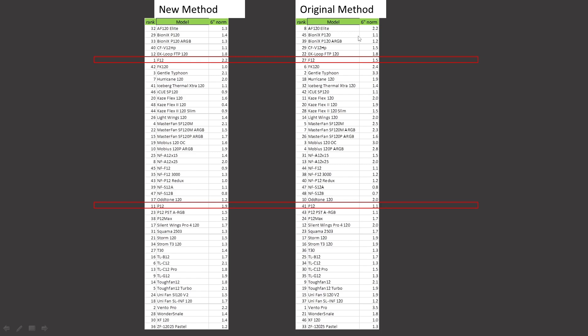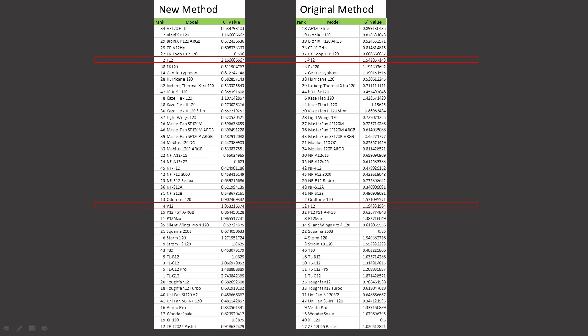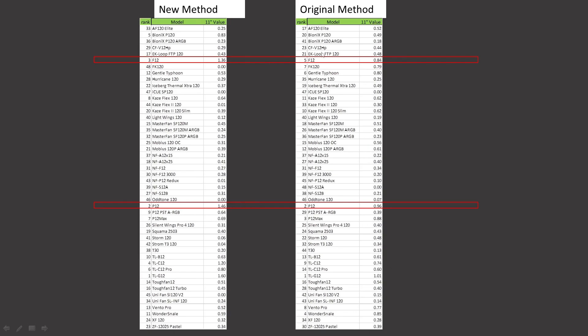At 100% PWM fan signaling value proposition, the F12 was ranked 8th and retains that position, and the P12 was ranked 5th and retains that position. The 6-inch noise-normalized mark in my case airflow testing: the F12 was ranked 27th, it is now ranked 1st. The P12 was ranked 41st, it is now ranked 11th — a very good uplift in overall results with an uptick in air speeds. At the 11-inch mark noise-normalized, the F12 was ranked 23rd, it is now ranked 5th. The P12 was ranked 19th, it is now ranked 2nd. The value proposition for the 6-inch mark noise-normalized: the F12 was ranked 5th, now ranked 2nd. The P12 was ranked 12th, now ranked 4th. The 11-inch mark noise-normalized: the F12 was ranked 5th, now ranked 3rd. The P12 was ranked 2nd and retains that position.